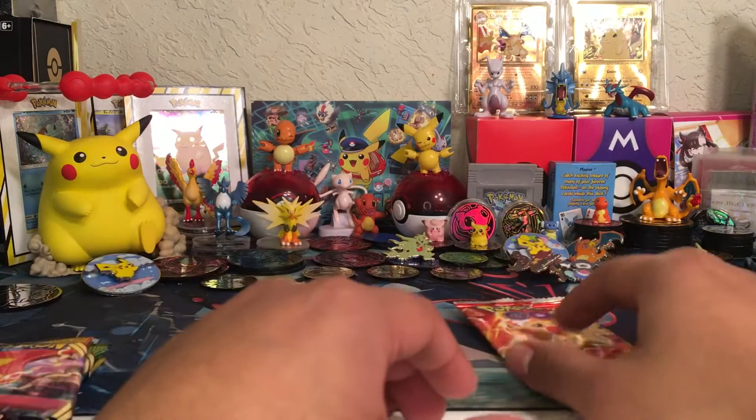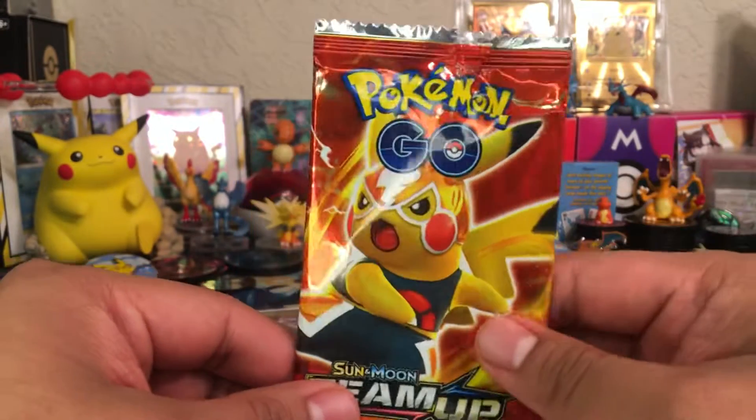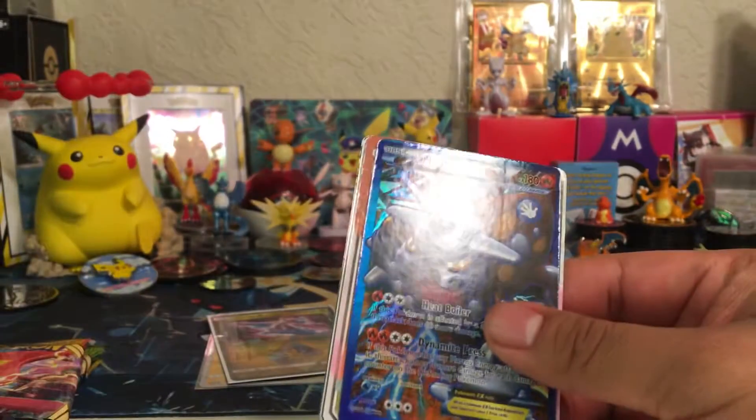My niece was out of town — she went down to California — and she picked up this fake, I repeat, fake Pokémon booster pack. She just wanted to bring it, and I thought it was cute, so we just opened it together and went through it. I'll show you what I ended up getting.